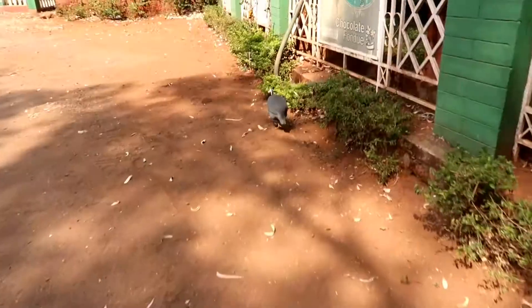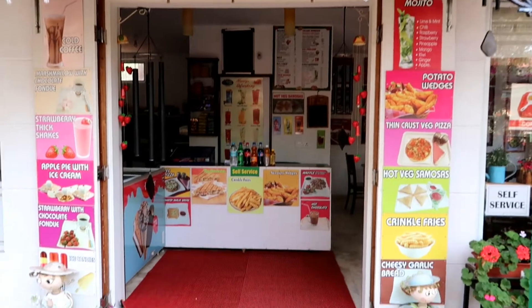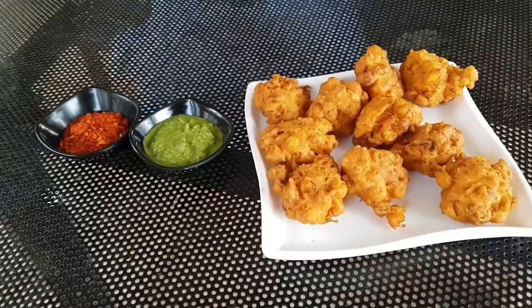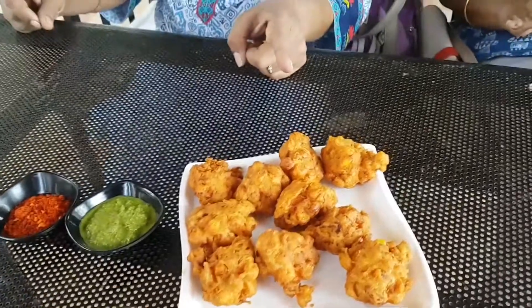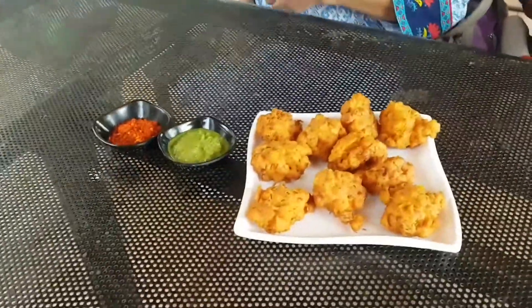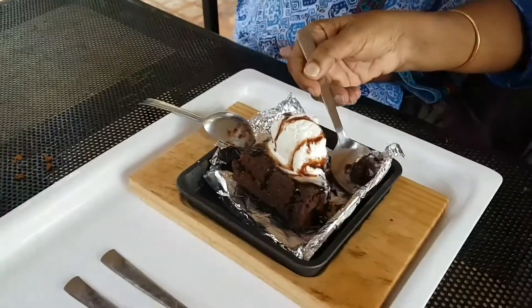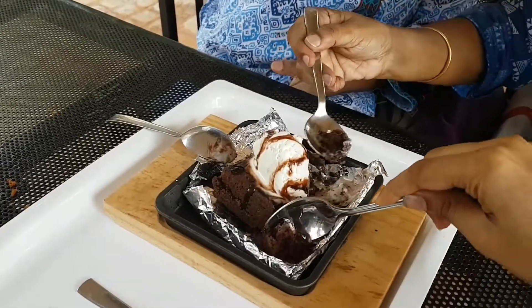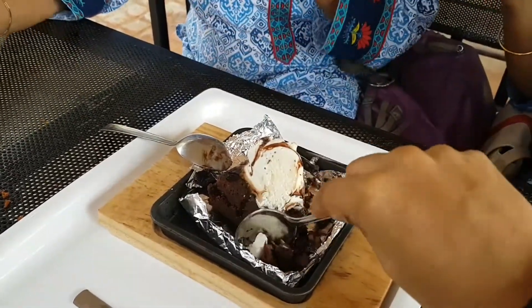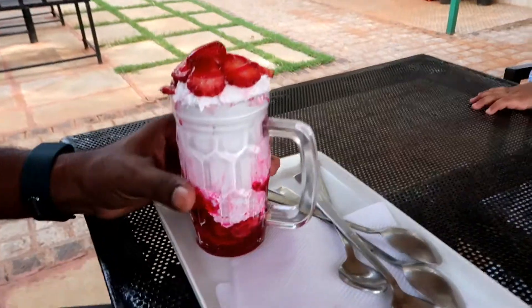We came to a place called Manama in Mahabaleshwar and stopped here to have some snacks. This is the Garden Cafe. We had some corn pakoda, which was cooked very nicely and went really well with the chutney. We also had a vegetable toast sandwich and the amazing sizzling brownie, which we all love. I think the main reason we often come to Mahabaleshwar is to have strawberry cream, which is our favorite.